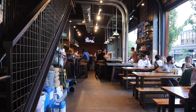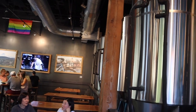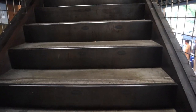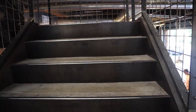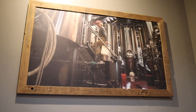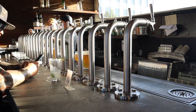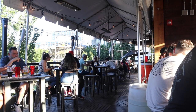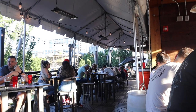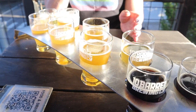This is 10 Barrel Brewing Company, and there are a couple of locations around Portland. This is the one in the Pearl District. This brewery is actually based out of Bend, Oregon, but I really wanted to include it because it is so popular in Portland. What I love about this location specifically is that they have a rooftop patio and tons of beers on tap — the perfect place to go on a summer day.